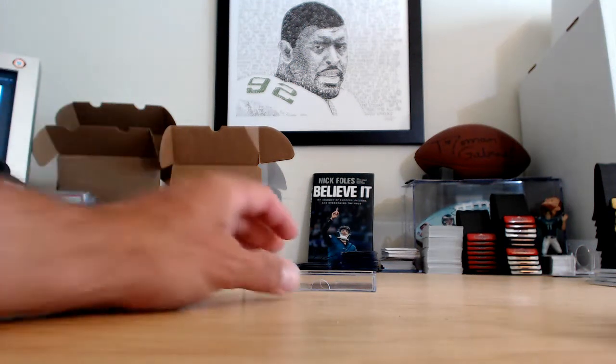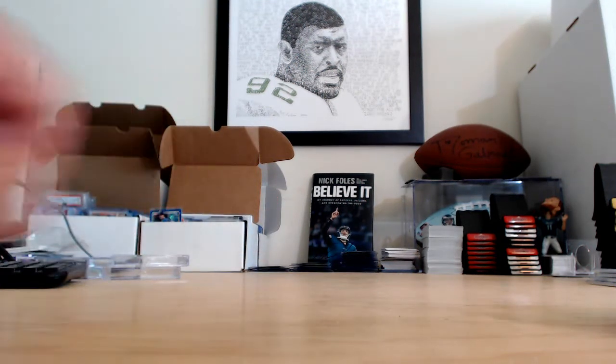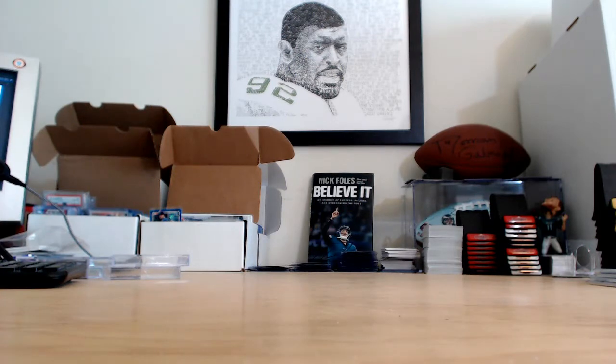Alright everybody, welcome back. Matt4486 here at blogcards.com. This is a recap video of our April edition of our 10 box break of Houdini's Mystery Boxes.